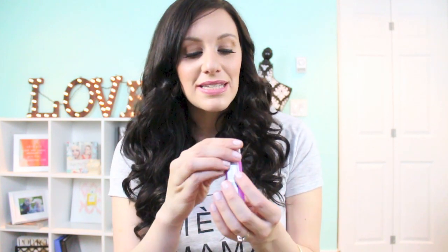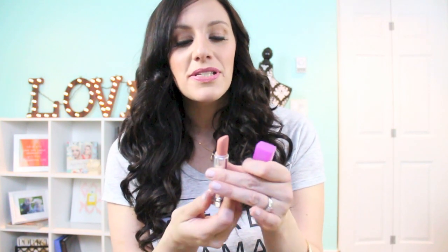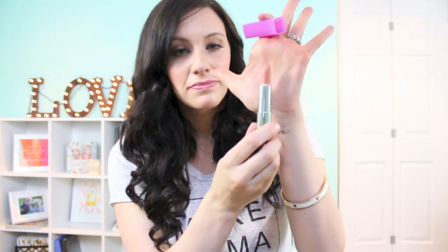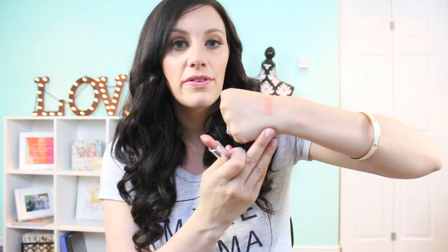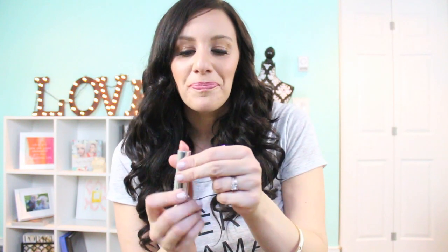The last makeup product is a lipstick from the Maybelline Rebel Bloom collection that just released — this is in the shade 700, Barely Bloomed. I've used quite a bit of it already. It's a stunning peachy-pink nude, very subtle, and might be my favorite drugstore nude. It's nice and creamy, not drying for the lips, and doesn't bleed or feather. It comes in this pretty pink package — I just love it so much.